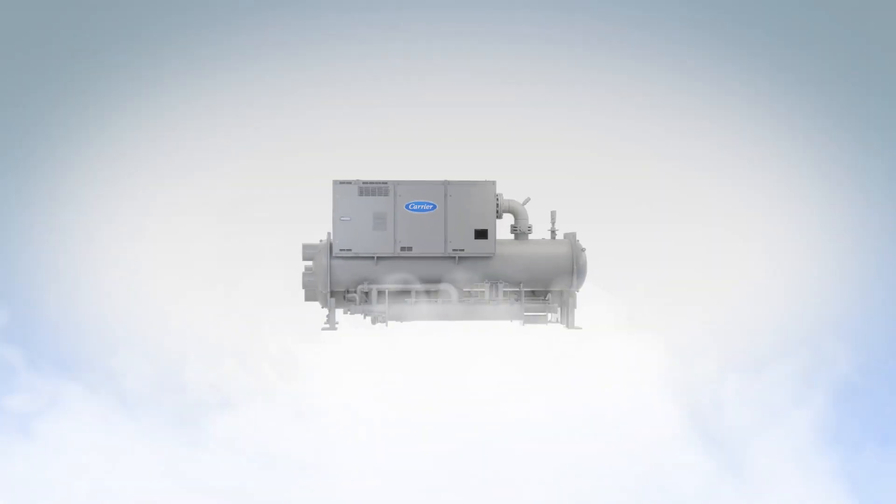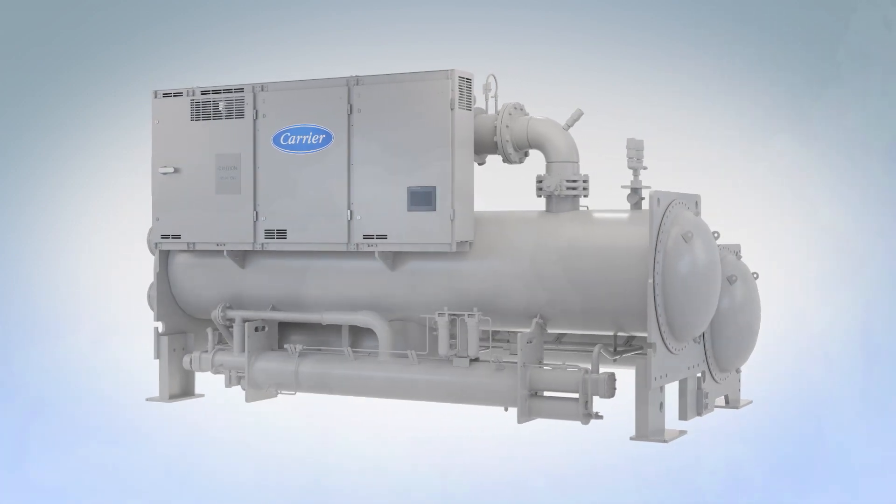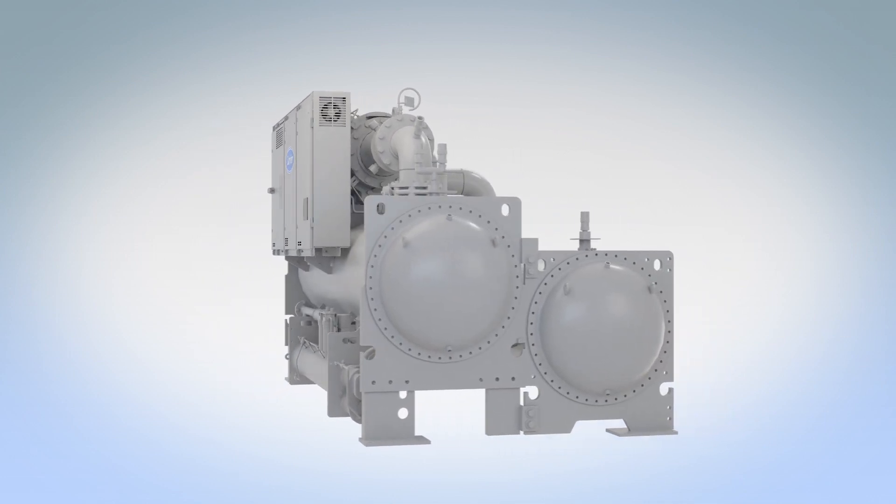The experts at Carrier have done it again. With a surge-free chiller so tough, so robust, you may just forget how efficient it is.